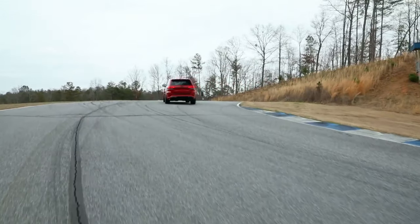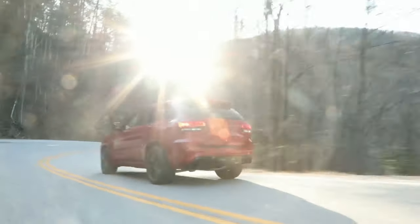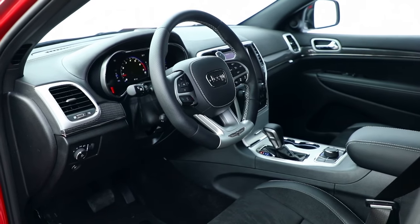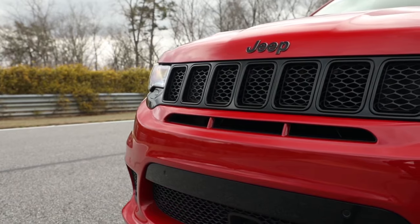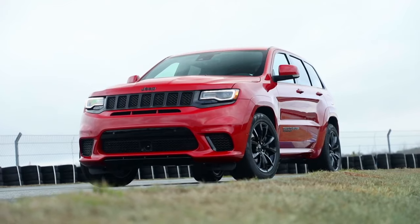Any time you can take an SUV and get it to zero to 60 in three and a half seconds, it's amazing. Clearly this is going to appeal to a Jeep enthusiast, but also somebody who really appreciates a premium, high-performance vehicle regardless of its type. Now we'll be able to get that in an SUV and we're very pleased to be able to offer it to them.